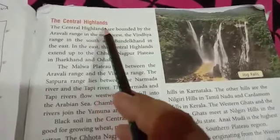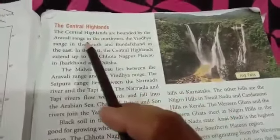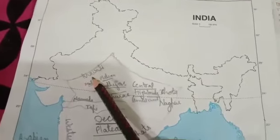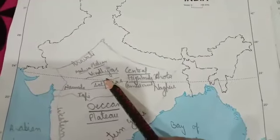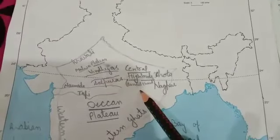Let's study about the Central Highlands. The Central Highlands are bounded by the Aravalli range in the north-west, the Vindhya range in the south, and Bundelkhand in the east.